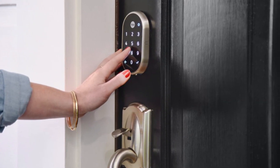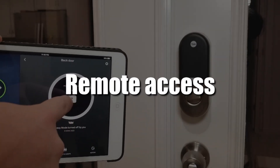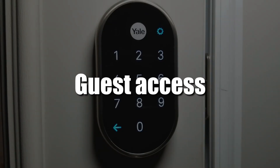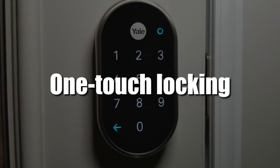Additionally, it has a long battery life, so you won't have to worry about frequent replacements. Features include: Keyless Entry, Remote Access, Guest Access, DoorSense Technology, and One-Touch Locking.